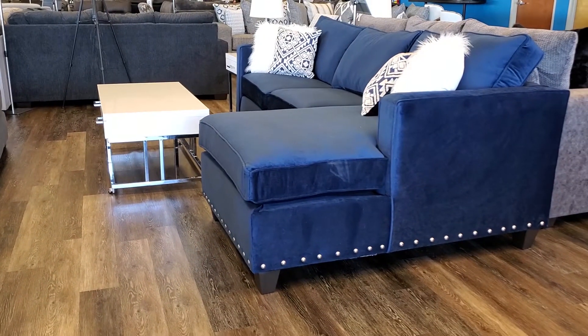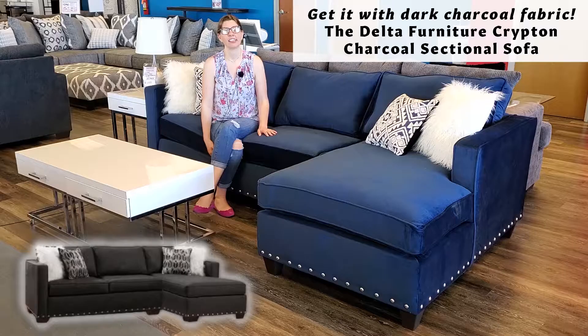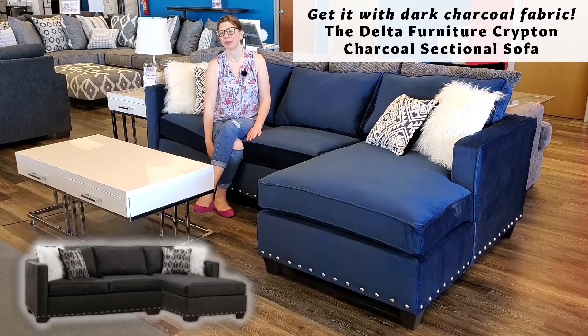The Melon Navy is also available as a sofa and loveseat set. This sectional also comes in a beautiful gray color.